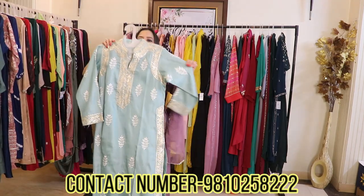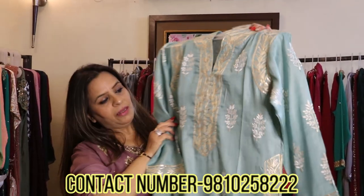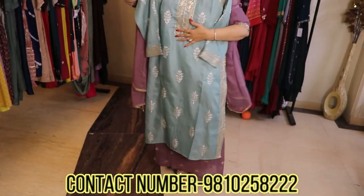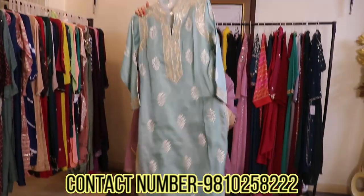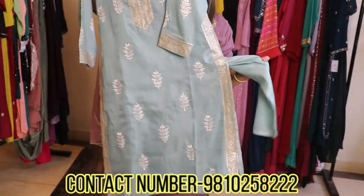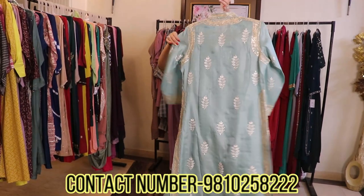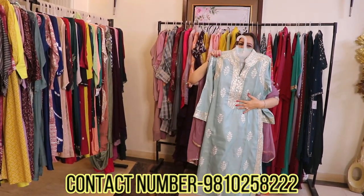This is again a very pretty piece. The entire work is a fine combination of gota and thread work. It has a flat collar so you don't need a dupatta. It's a beautiful tunic set with tonal pants in the same color. The pants also have lining, and the front and back are the same. It can be worn at any small function.